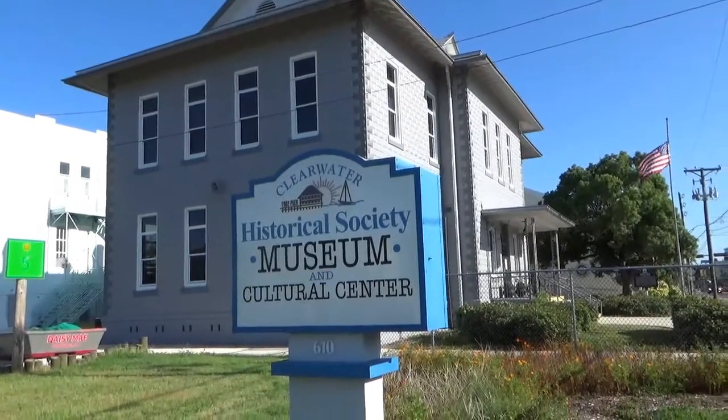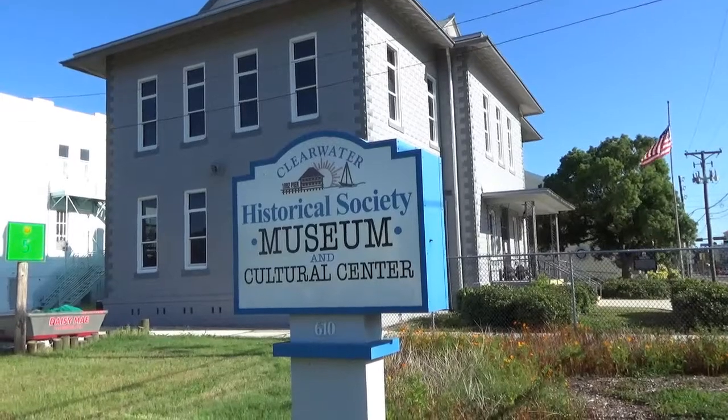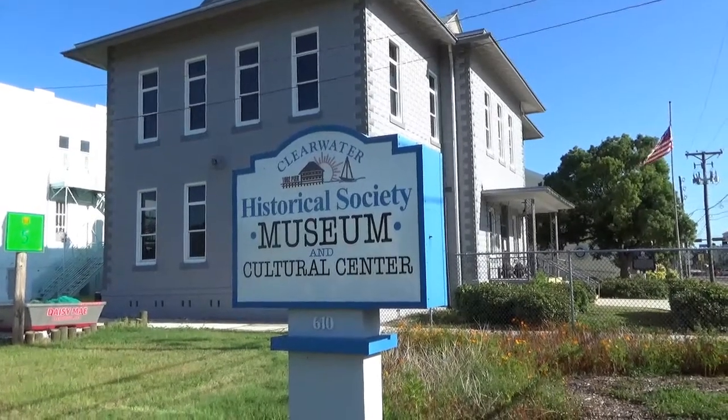Good morning. Thank you for coming out to the Clearwater Historical Society Museum. Today we're going to show you inside our library and meet a couple of our librarians.